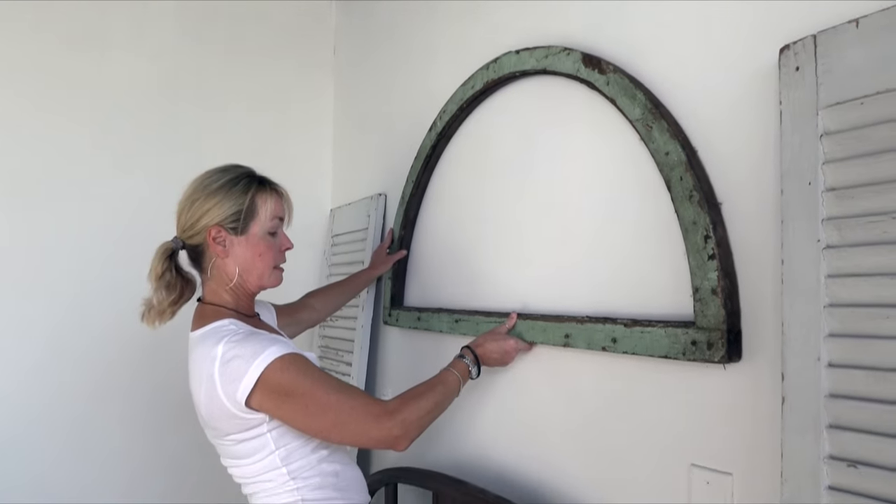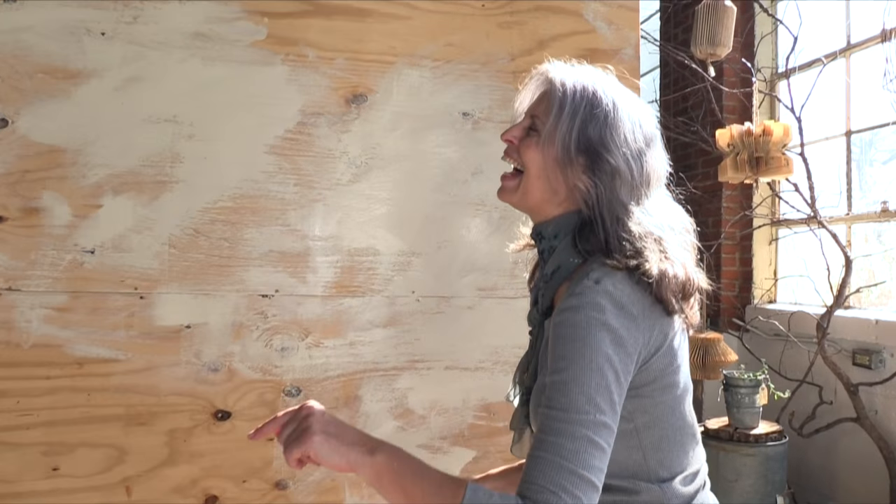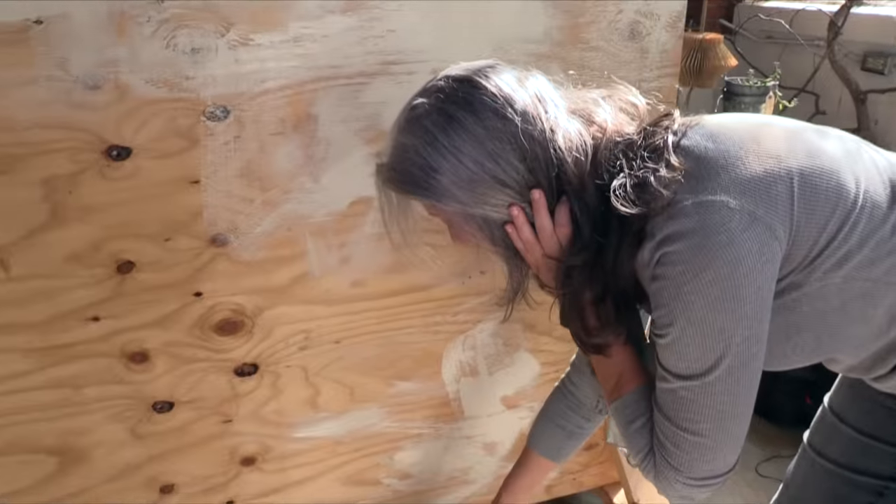I'm going to ask about finding the studs in the wall. The studs are the guys that hang the stuff for me, right? You're just a clever sister of mine.